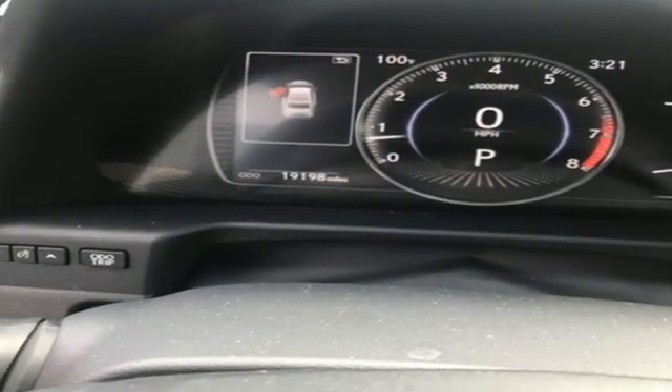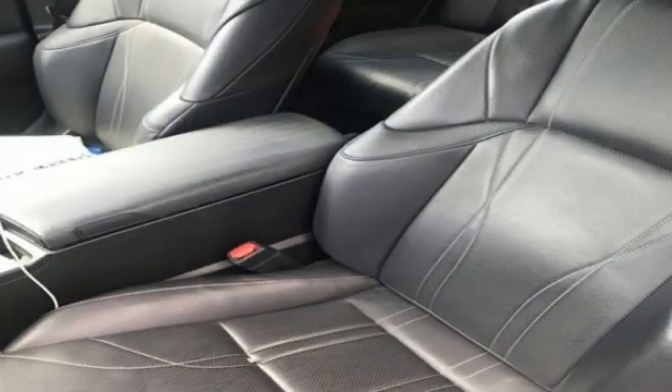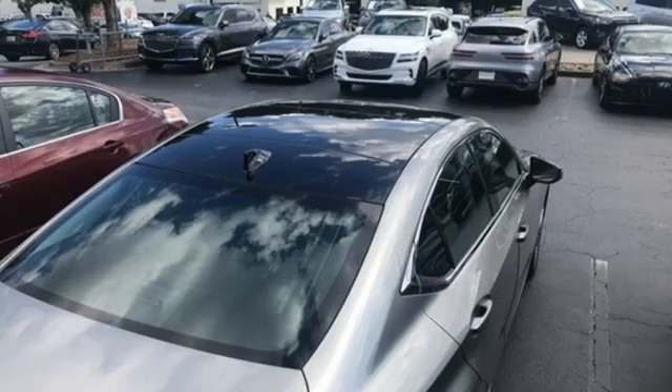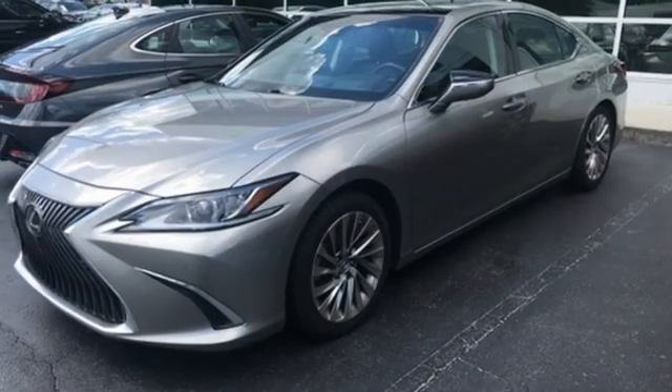A great vehicle is comprised of great features like these: Bluetooth streaming audio, dual zone climate control, memory exterior door mirror settings, express open and closed sliding and tilting sunroof, and automatic transmission.